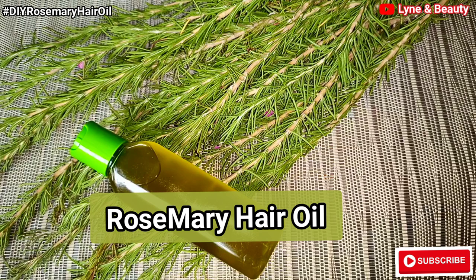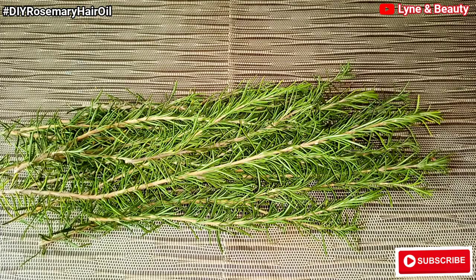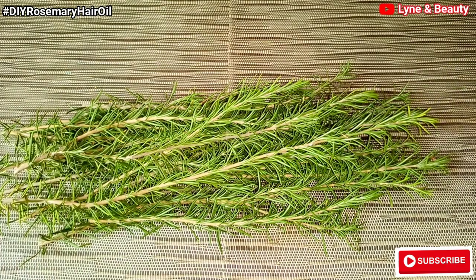Hi guys, welcome to my channel. This is Linen Beauty. If you're new to my channel, please consider subscribing and be sure to like this video as well. Also, don't forget to turn on the notification bell icon. That way, you'll be notified every single time I upload a new video on my channel.